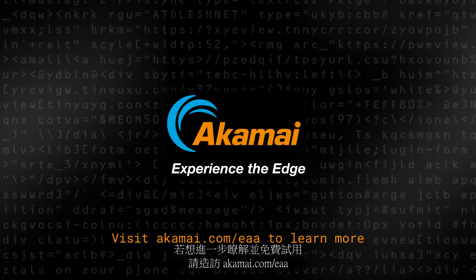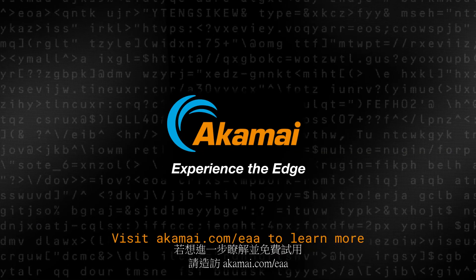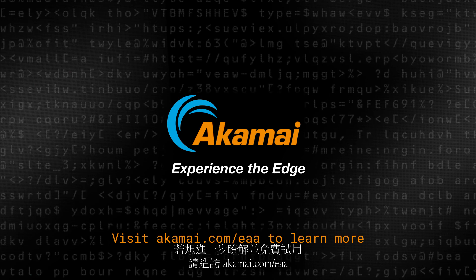Access, security, and performance for the multi-cloud world — delivered at the Akamai Edge. To learn more and start a free trial, visit akamai.com/eaa.